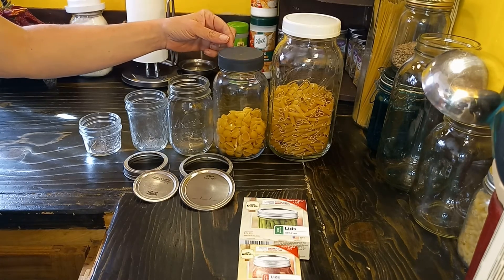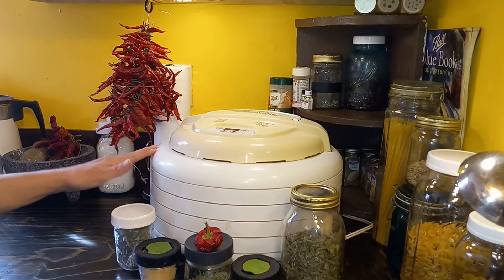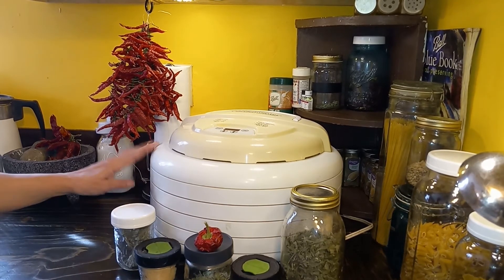These reusable lids are not for pressure canning — they are only for short-term use. Another form of preservation is dehydration. There are several ways you can go about doing it: you can buy a dehydrator, which works fast and quick, or dry hang.